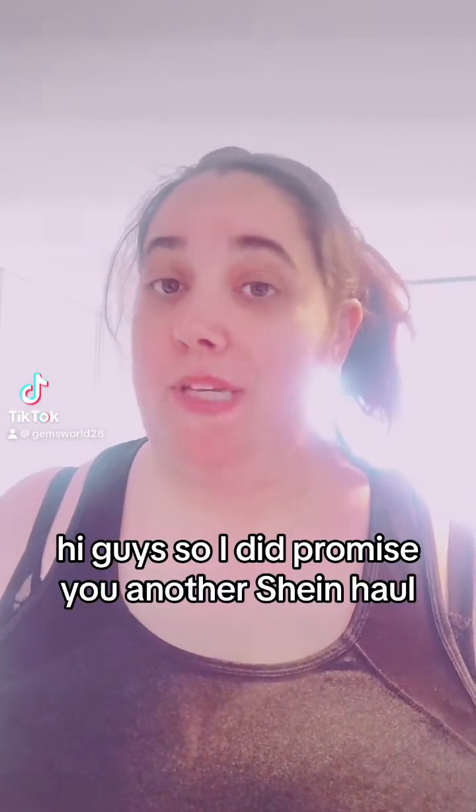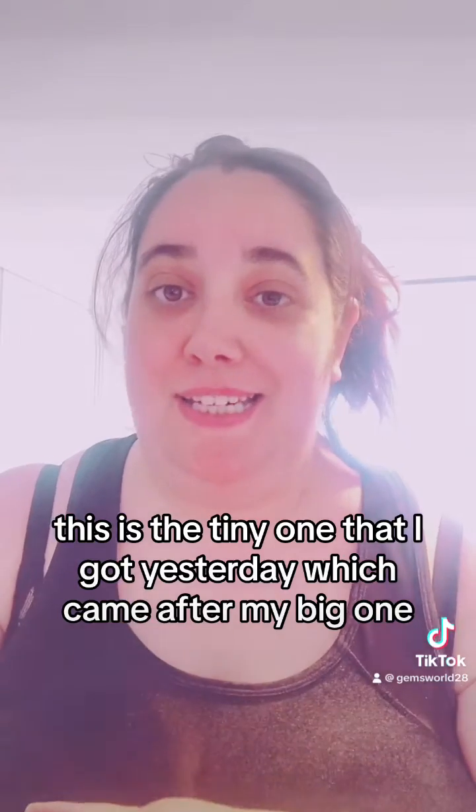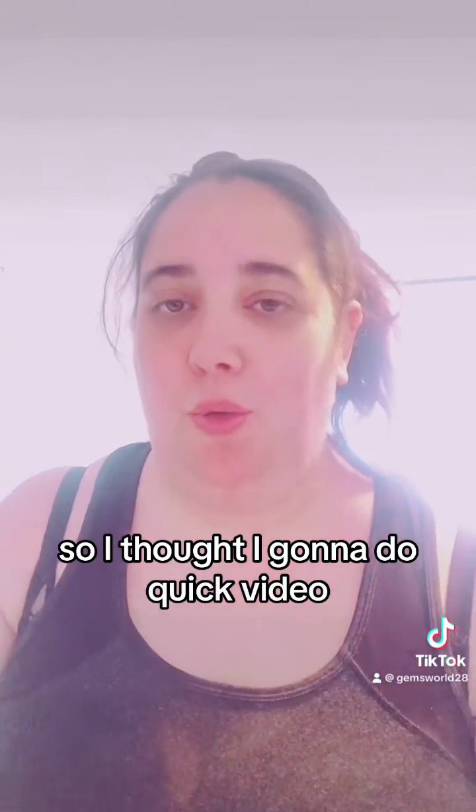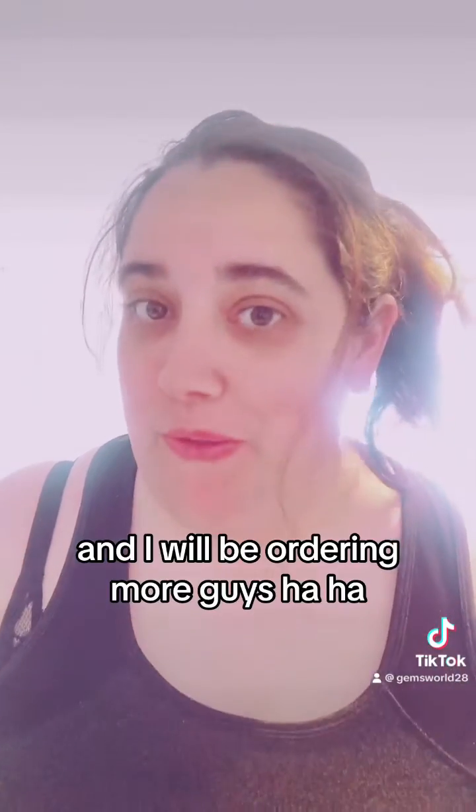Hi guys, so I did promise you another Sheen haul. This is a tiny one that I got yesterday, which came after my big one, so I thought I'd do a quick video. I just got one more package to wait for which is only two items, and I will be ordering more.